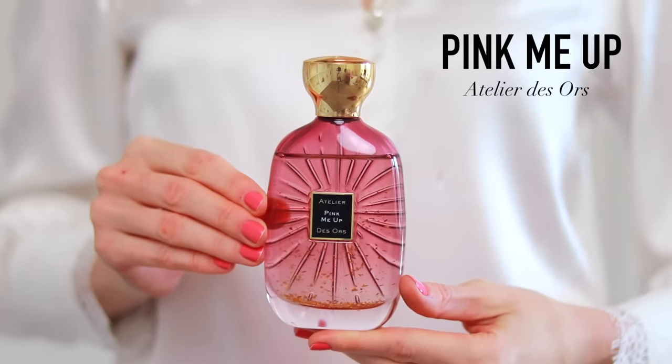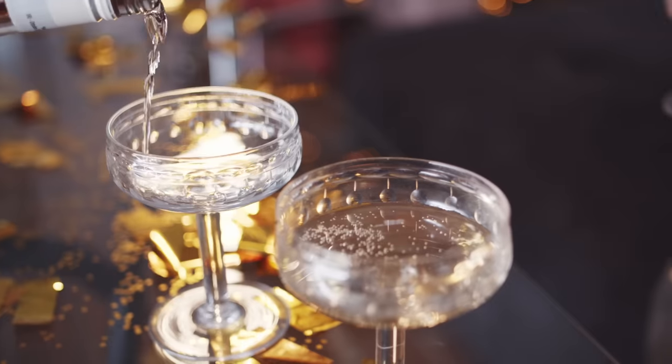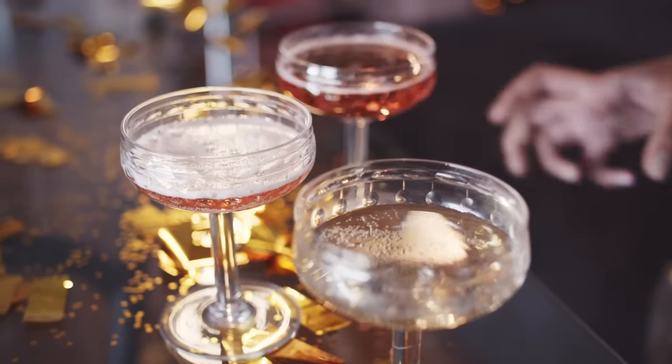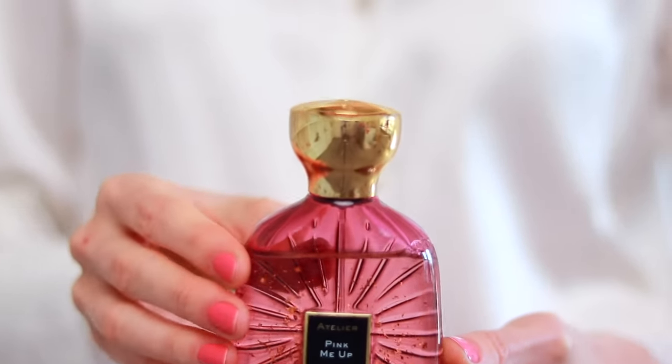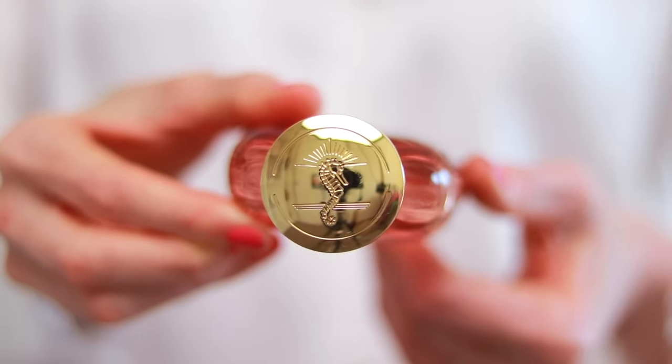First up, we have Pink Me Up by Atelier des Orts. I would recommend this one if you're looking for a flirtatious, girly girl type of scent. It has an interesting note of champagne — this really recreates the sensation of drinking champagne, and that tingly feeling you get on your tongue from the tiny little champagne bubbles is what this fragrance feels like to me. It's complemented with blackberry and centifolia rose, giving a pop of fruit, a bit sweet, and a fresh floral element from the rose.